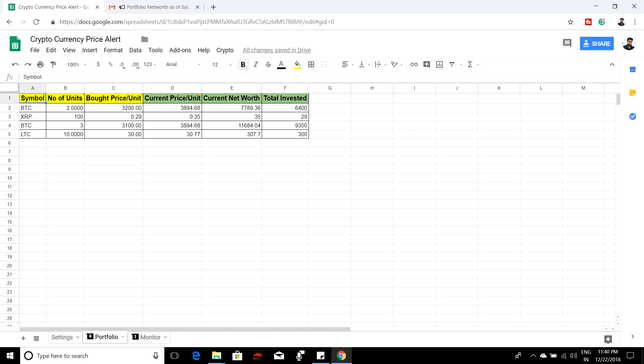Hello everyone. In this video we are going to see a cryptocurrency price alert and portfolio tracker. As a part-time cryptocurrency investor, I was looking for a tool which gives me a daily notification about my portfolio net worth and whether I'm making profit or loss. I also need a bot to monitor my cryptocurrency prices and if it goes above or below a certain price, it should instantly send me an alert. These are the two mandatory things which every cryptocurrency investor should have.